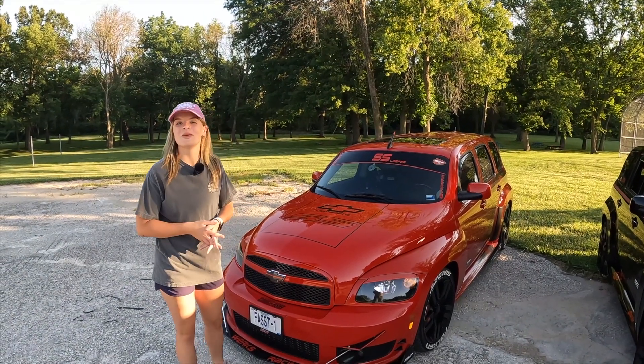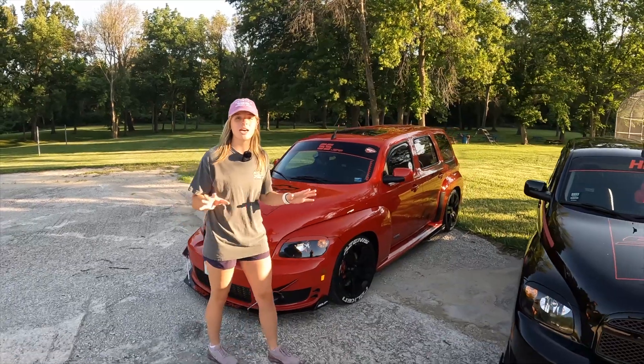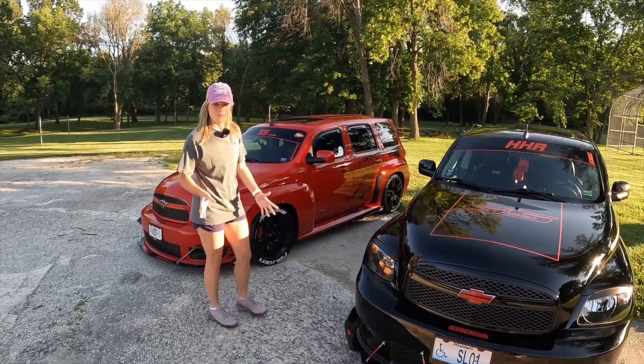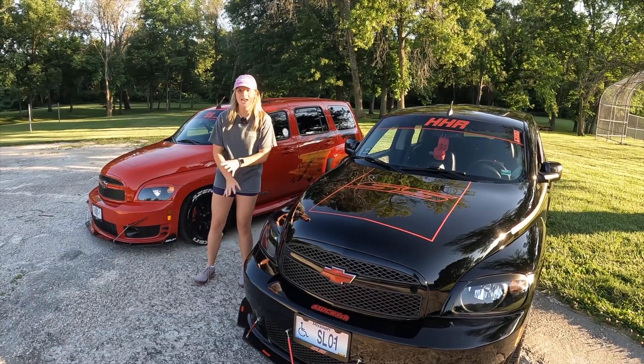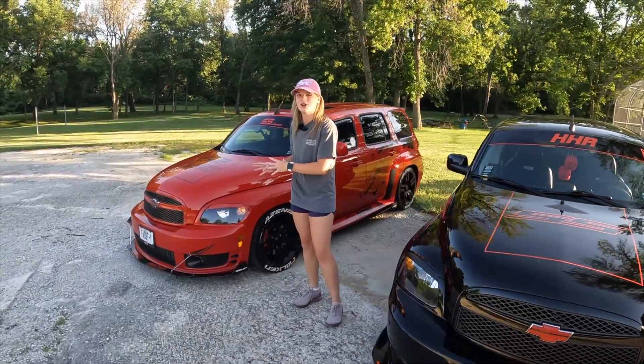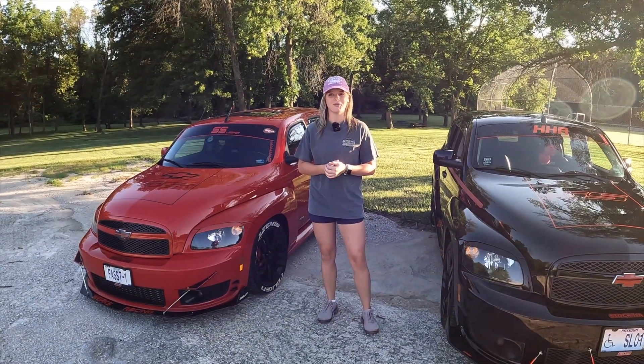Hello everyone and welcome to the B&B Motorsports channel. My name is Braylon and today I have the channel's first ever dual vehicle episode. I have a 2009 HHR SS and a 2010 HHR SS for you all. I'm really excited to get started and big shout out to Brent for loaning me both.